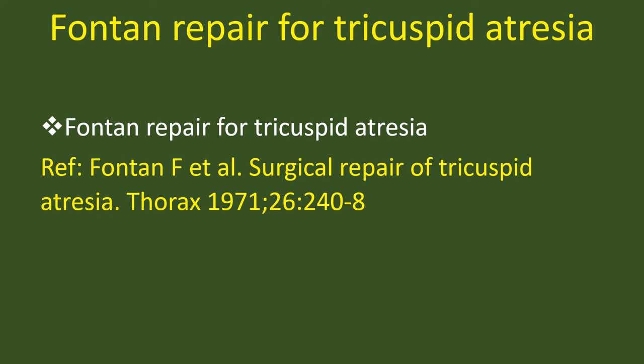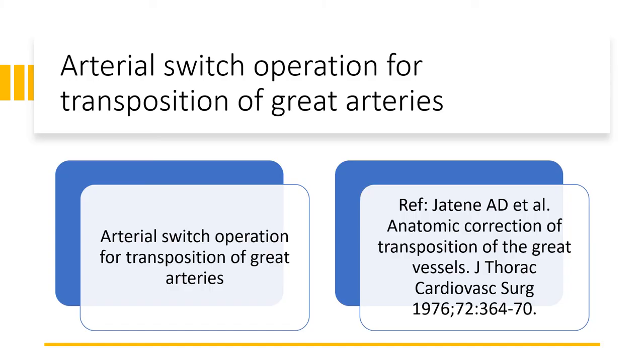Fontan repair for tricuspid atresia, 1971. Arterial switch operation for transposition of the great arteries — Jatene, 1976. Cerebral protection by hypothermia, 1973.